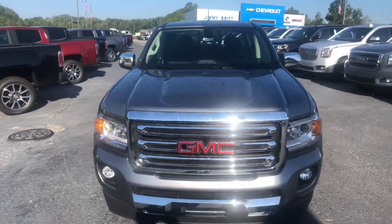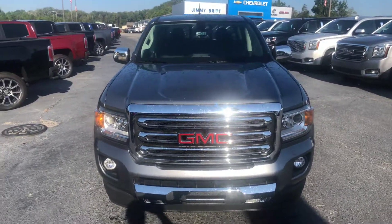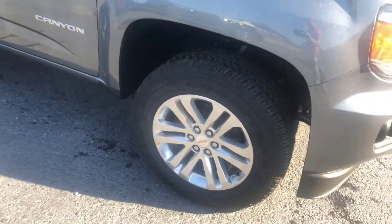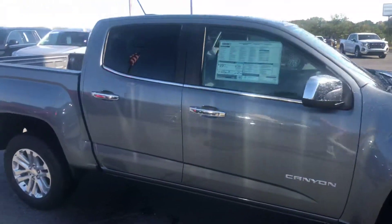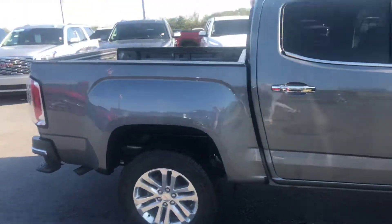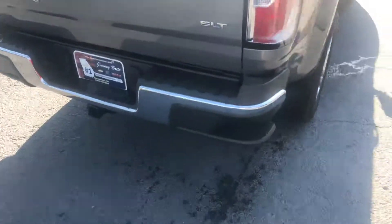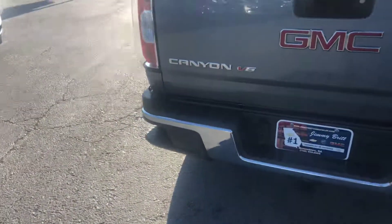Let's start with stock number 8672 and give you a good look at the front end. You can see these factory rims as we walk around, and notice the step-ups on the side of the vehicle for easier access.